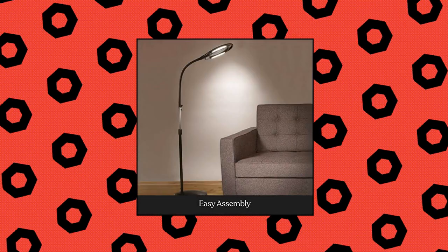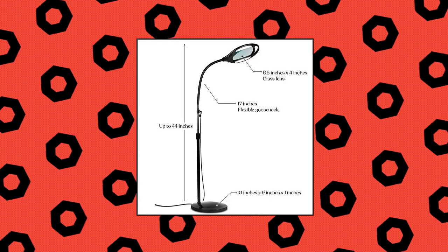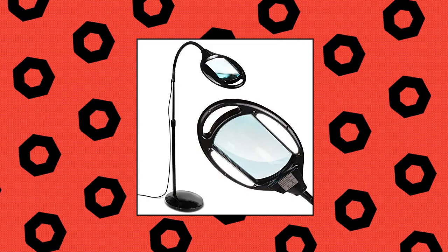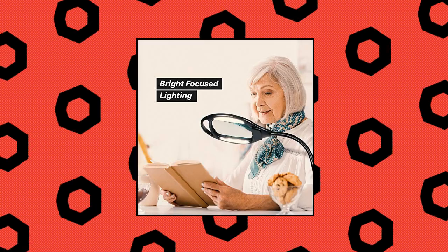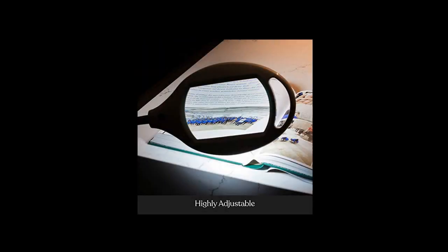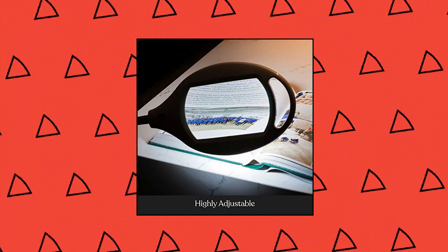BrightTech LightView Pro Magnifying Floor Lamp — hands-free magnifying glass with light for up-close work. The flexible 17-inch gooseneck bends to point the magnifier and light where you need it. The extra-wide rectangular lens brings a full page into view, allowing you to use both hands for reading, professional tasks, or crafts. Features 1.75x magnification with objects in focus at 13 inches. The glass lens is adjustable up and down.